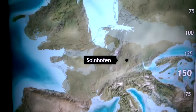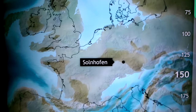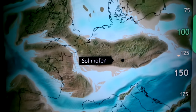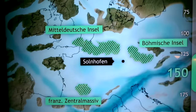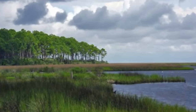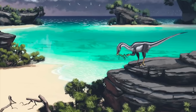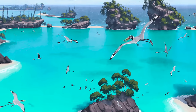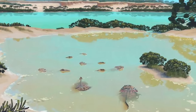Solenhofen, which is now part of Central Europe, looked a lot different back in the Jurassic. If we go back through time, we can see that it was actually part of several different geologic environments, including an archipelago, which is where we find all the creatures that are preserved today. But how do we know what Solenhofen looked like back in the Jurassic? And how do we know what changes occurred to make it look like it does today? The biggest question is how do we know when those changes happened? Well, we can discover all this by studying geologic time.